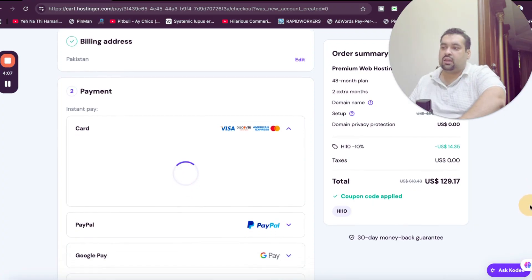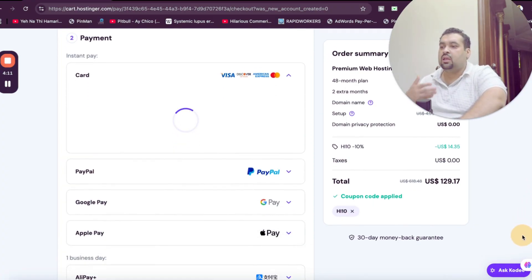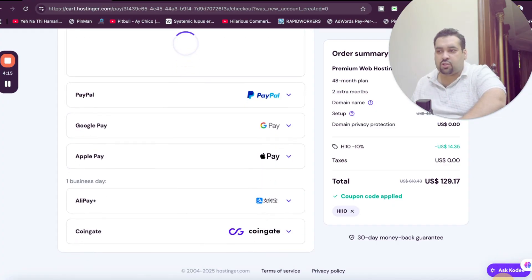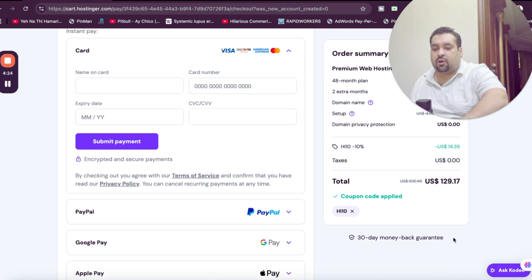You may see that you have to select your payment method. Hostinger offers a variety of payment methods — you can pay by PayPal, credit card, Google Pay, Apple Pay, or cryptocurrency. You can choose any as per your convenience, and within a few minutes you will get an email with your Hostinger account details.